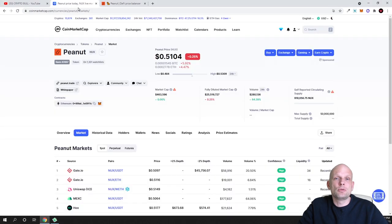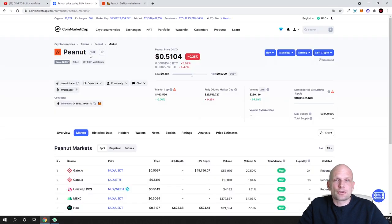Today we are going to review Peanut — the ticker for this project is NUX as you can see. Currently the price of one Peanut token is only 51 cents, and there is a very low circulating supply of only 50 million.